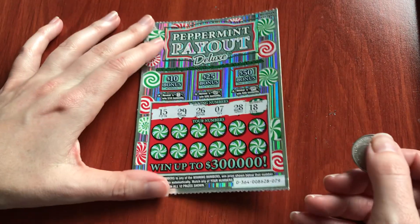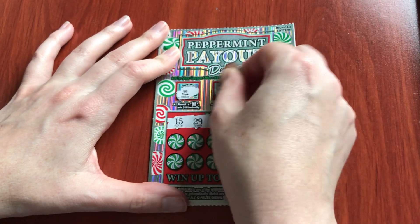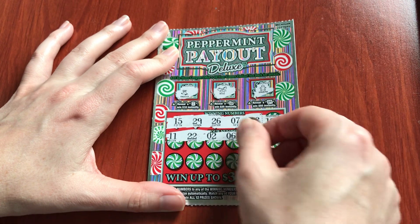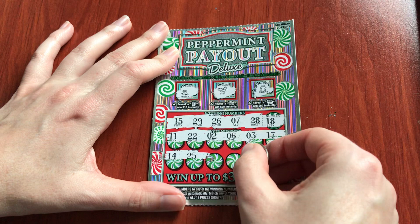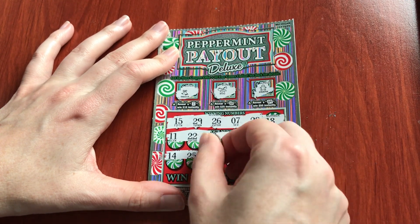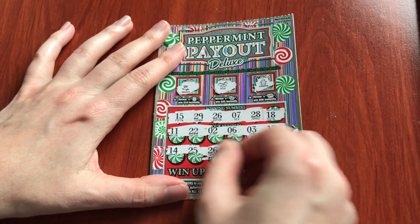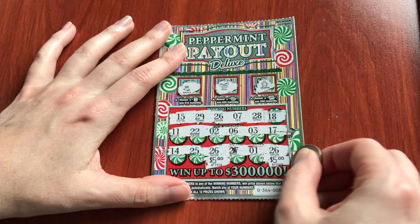So let's see if this last ticket wins. Numbers: 11, 22, 2 and 6, 3 and 17, 14, 25, 26, 27. We have 26! Numbers 1 and 26 — we have two 26s, how fun. I think this will be a $10 winner. Let's see — $10 winner!